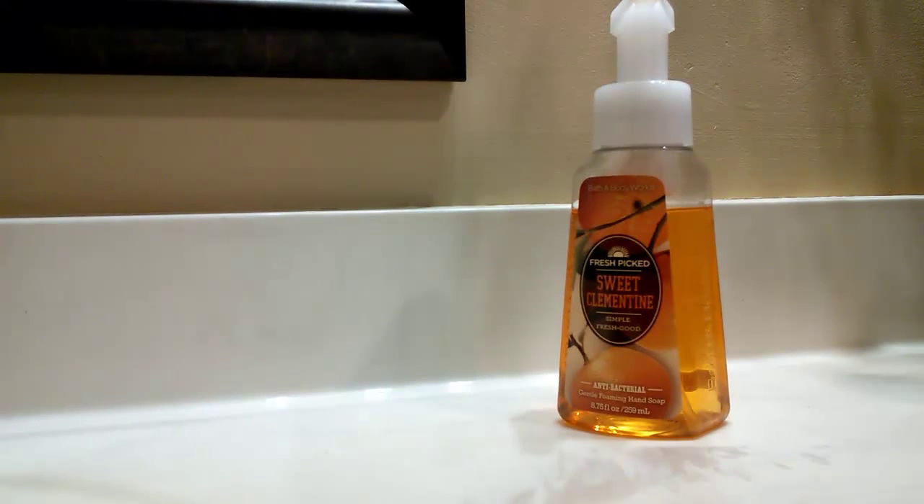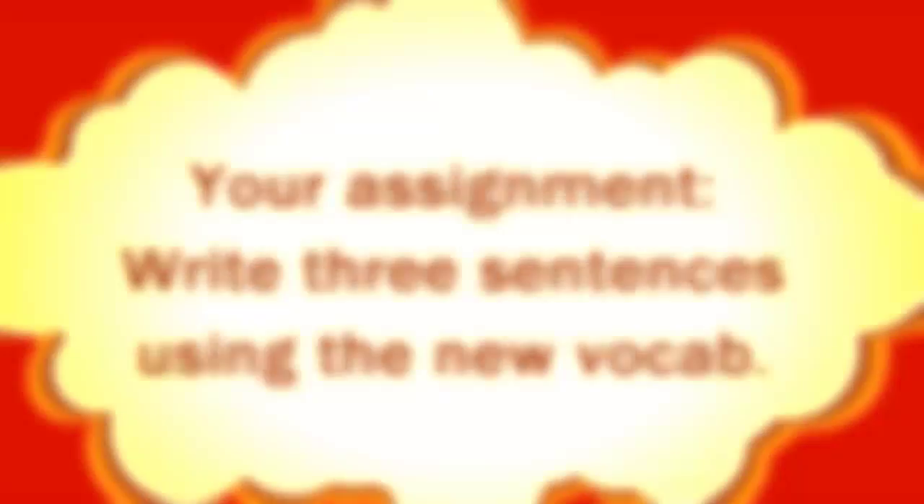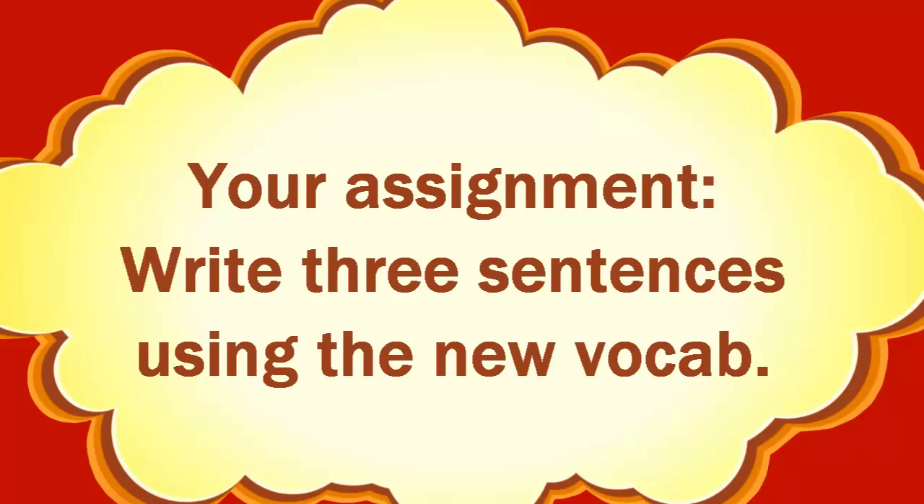Wrap things up once more. ¿Qué es? Jabón. Más jabón. That's it for today — go back and do those words several times. Make sure you get real comfortable with them because we're going to start using them real soon. Adiós.